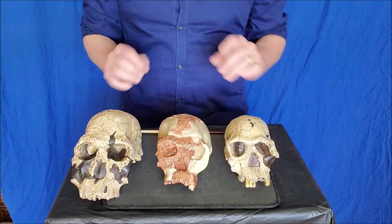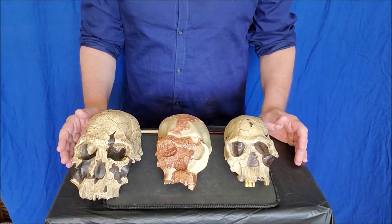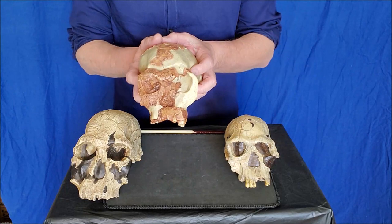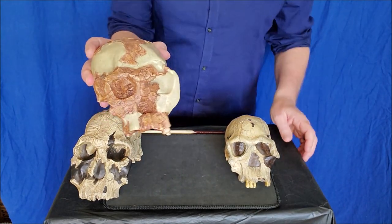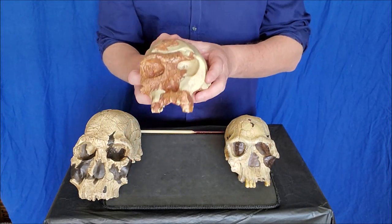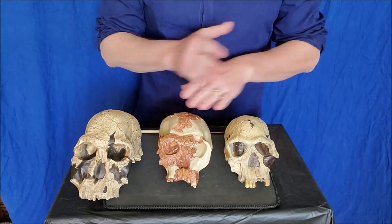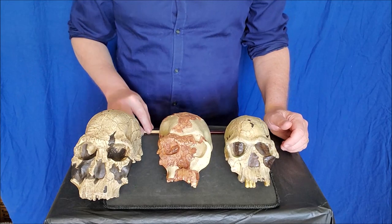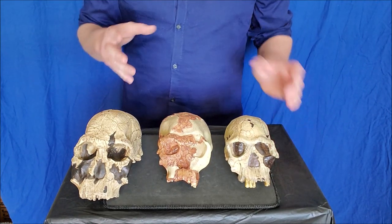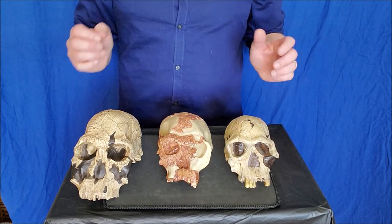Welcome back. Today we're talking about the first of genus Homo. We have three individuals - this is Homo habilis. The first one ever discovered is this one in the middle, OH 24, but her nickname is Twiggy, named after a supermodel from the 1960s. Homo habilis was the very first of genus Homo because their brains were much larger than what we see in australopiths - their brains are nearly doubled in size, with a brain capacity of at least 650 cc's.